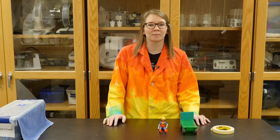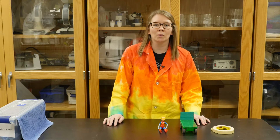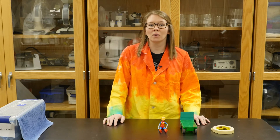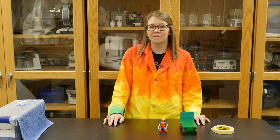Hi everyone, my name is Megan and I'm a program specialist at the Cincinnati Museum Center. Today for Wonder Zone we are going to be doing an activity called Crash at Carroll. In this activity we will explore inertia and seat belt safety through crash testing some of our favorite toys.